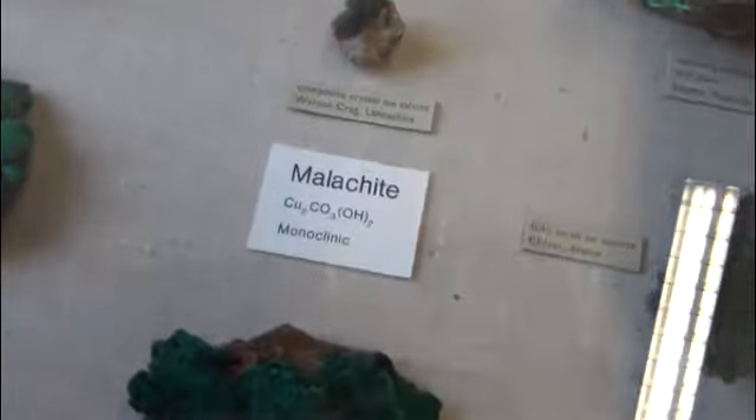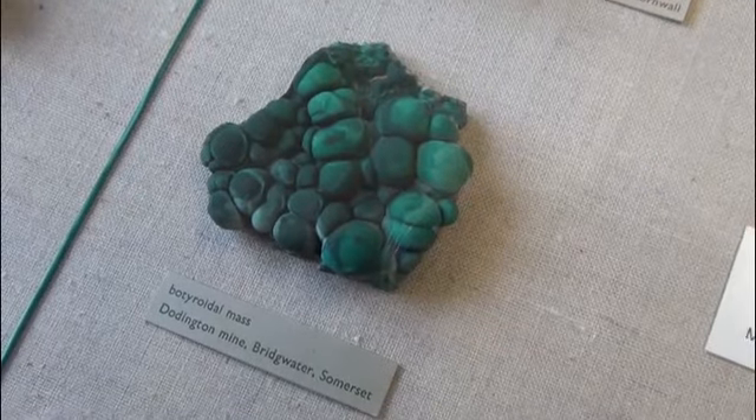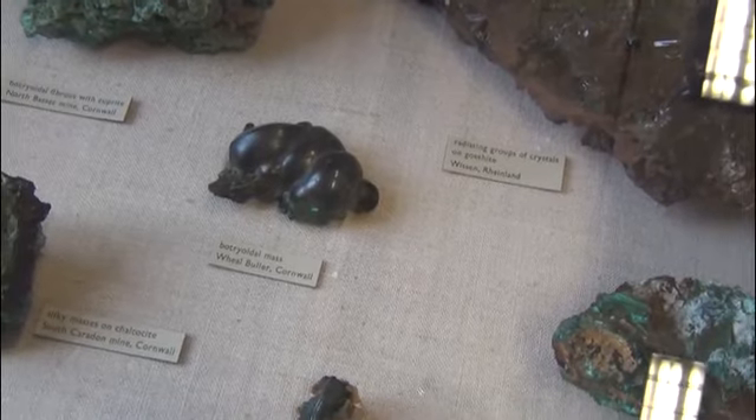Here is the malachite. This is your classic pattern of the way that malachite forms — these botryoidal or other sorts of aggregates. Here is a lovely piece from Cornwall; it's a beautiful piece.